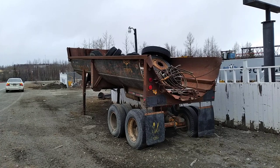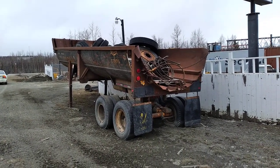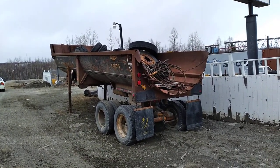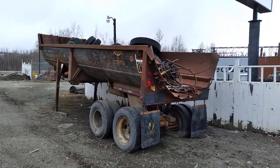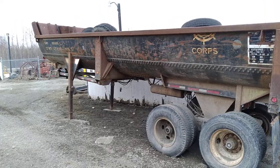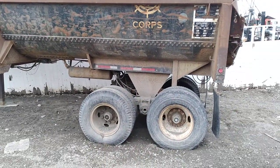Apparently in the 1970s and 1980s these were all over the place. You can see the registration is double zero, so the last time this was legally registered was in the year 2000. Pretty interesting to see this trailer made from a tank car.